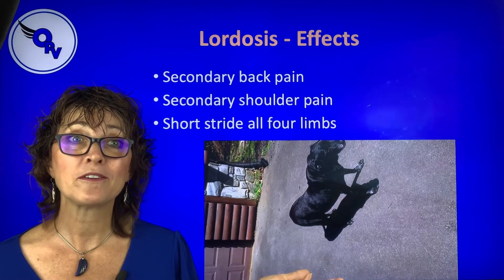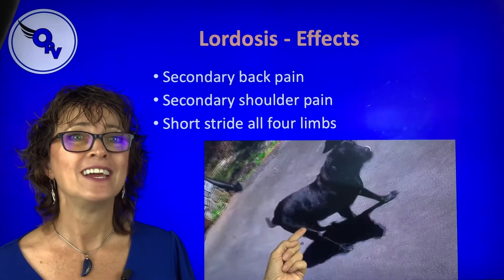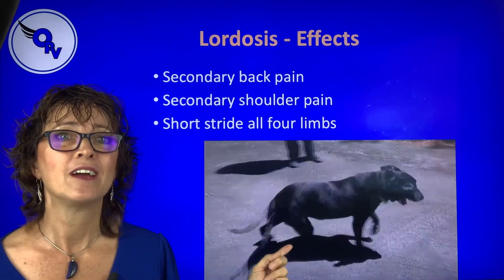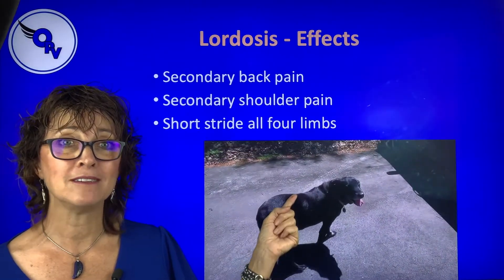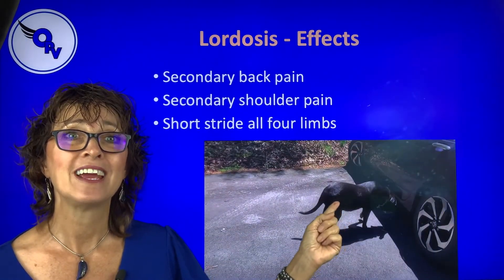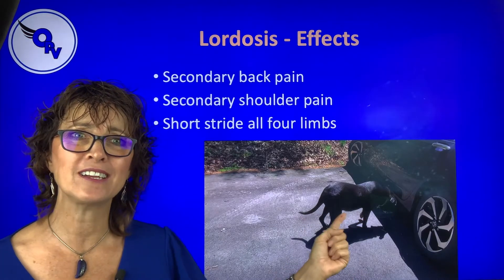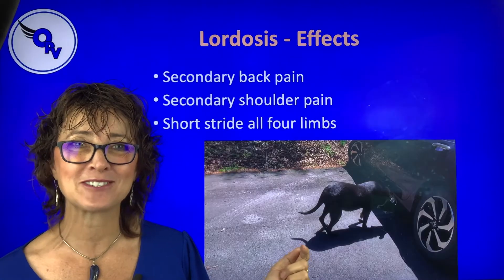So what are the effects? The dog's not straight. We're going to watch the video — this is Queenie walking. You have back pain and a lot of pressure on it. You have shoulder pain, and you have a short stride on all four legs. We're going to watch her in slow motion so you can see it more clearly.